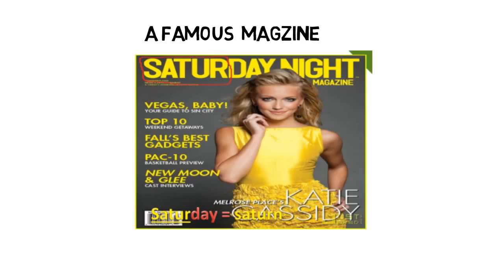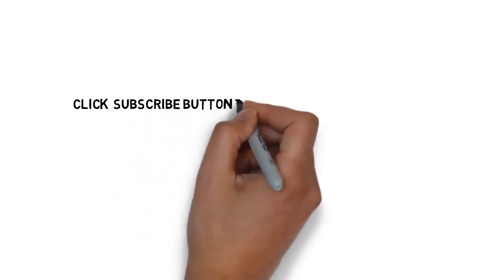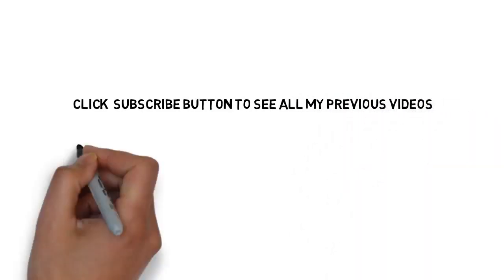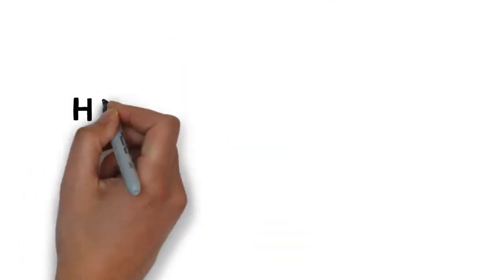Nothing is impossible without hard work. Please try to repeat this video twice or thrice. Tricks make everything simple and easy. If you want to see more videos, click the subscribe button and share this video with your friends. We will see you in the next video — thank you.